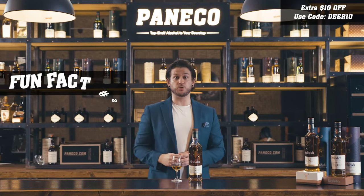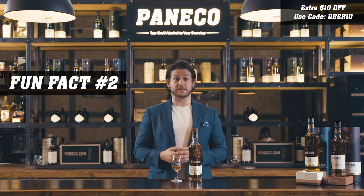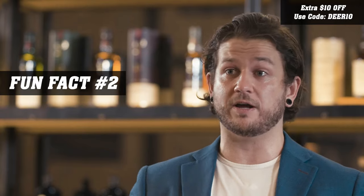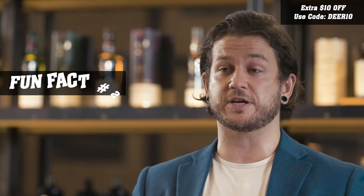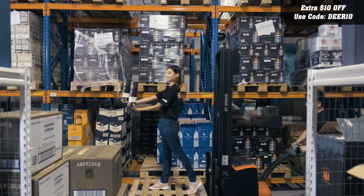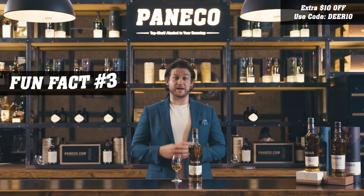Fun fact number two: Brian Kinsman, our malt master at Glenfiddich, is responsible on his own for balancing this. He has to hand select all 150 casks for any batch that comes through. Fun fact number three about the Glenfiddich 18: